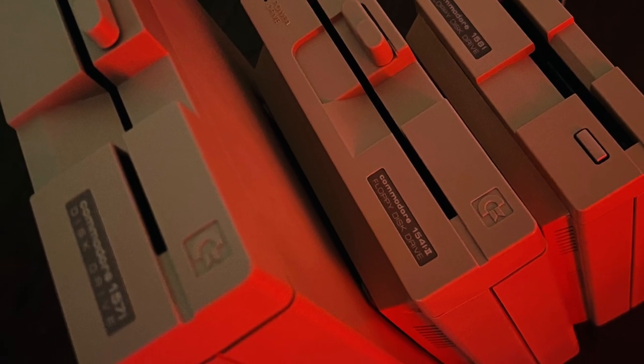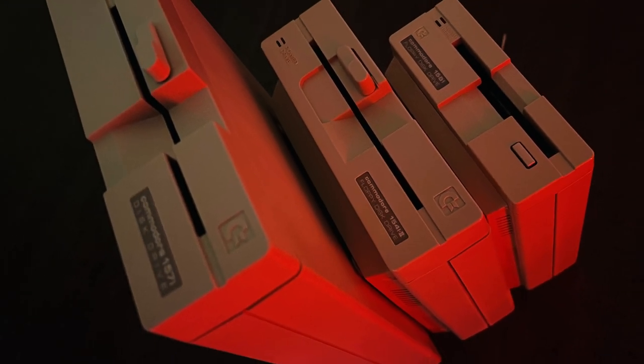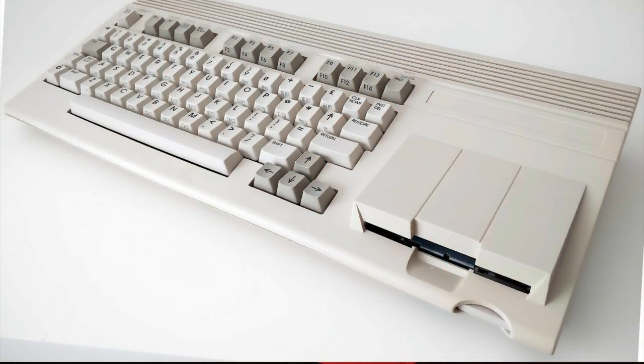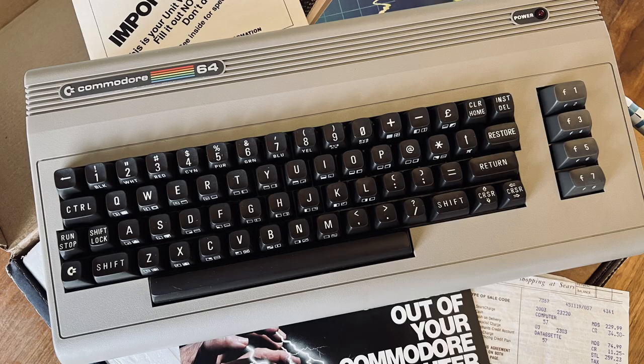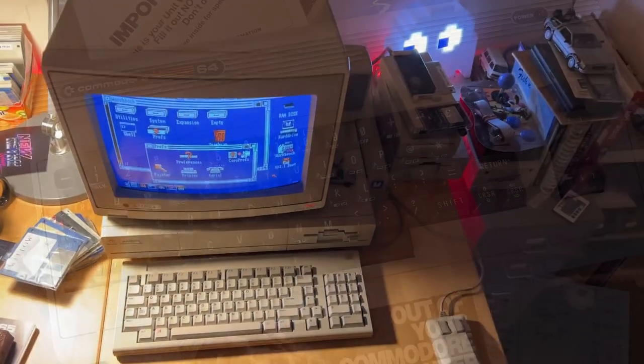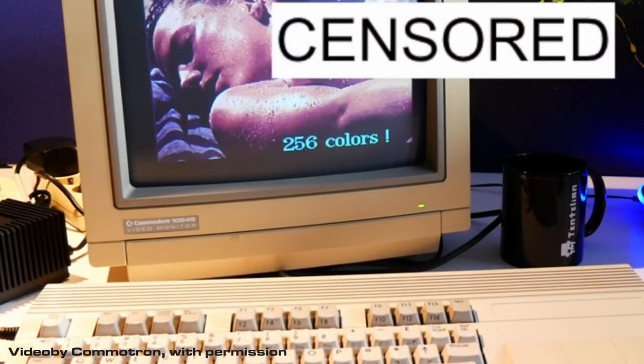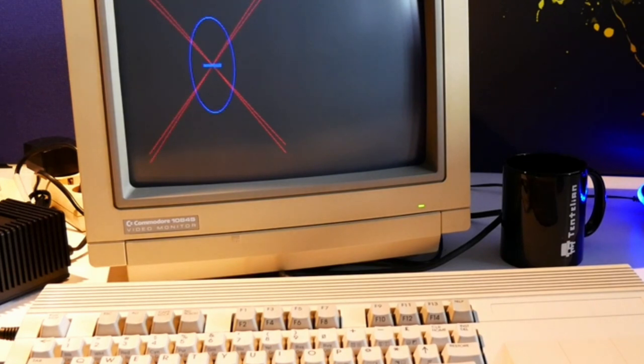That made it possible to use a 1541, 71, and 81 disk drive. It also had a CPU that ran at 3.5 MHz. For comparison, the C64 was 1 MHz, while a stock Amiga 1000 ran at 7. It also had a brand-new VIC-3 video chip that could provide an impressive 256 colors from a palette of 4096, with several video resolutions to choose from as well.